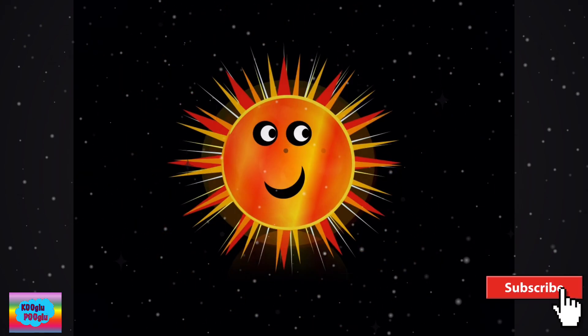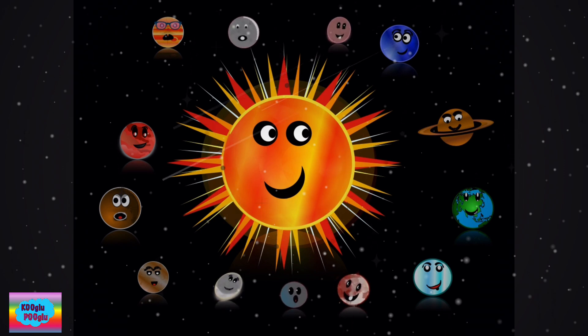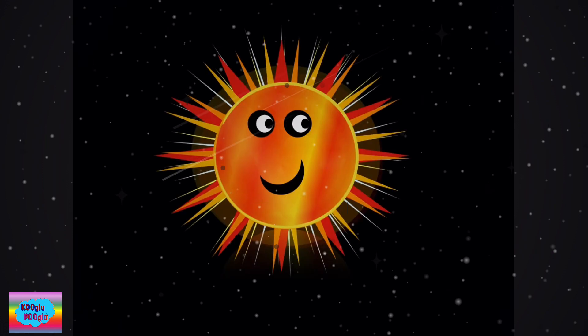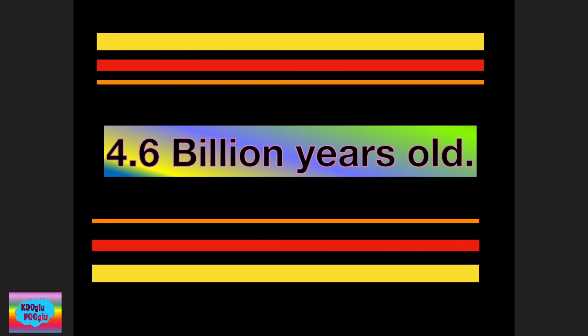The solar system is made up of a sun, planets, dwarf planets, the moon, comets, and asteroids. How old is our solar system? Our solar system is 4.6 billion years old.